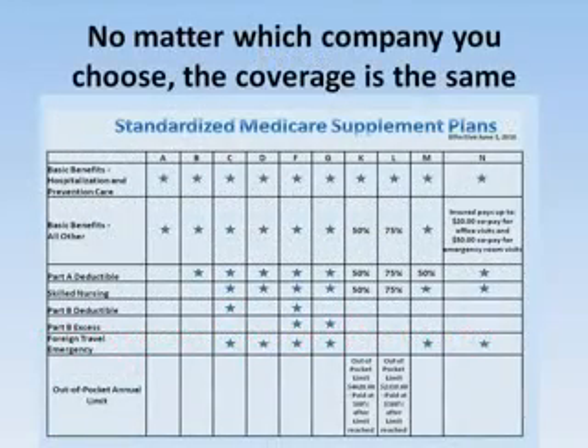This is a chart of the standardized Medicare supplement plans sold by different insurance companies. It shows the different coverages of each plan. They're all standardized, so if you get an F plan with one company, it's identical to an F plan with another company.